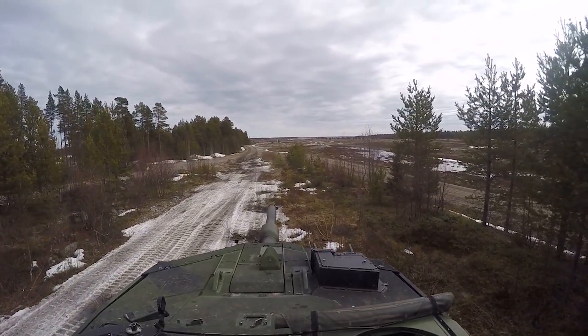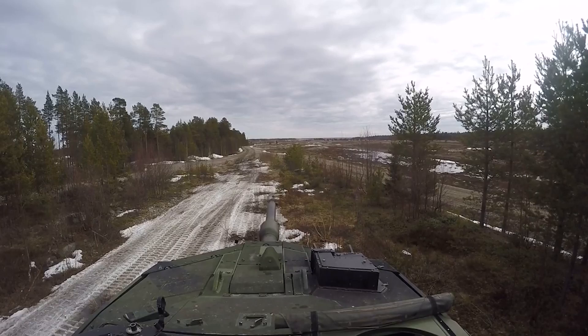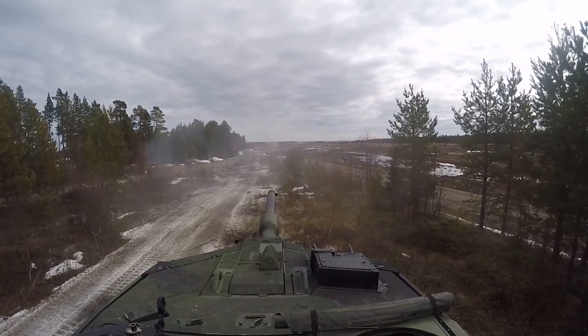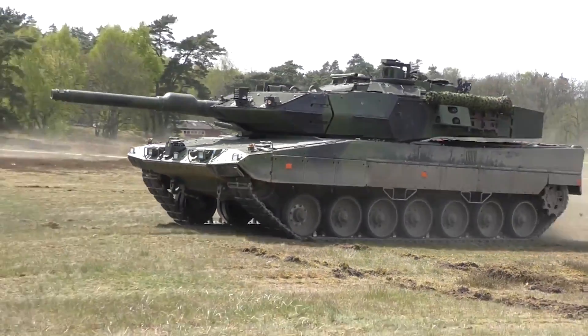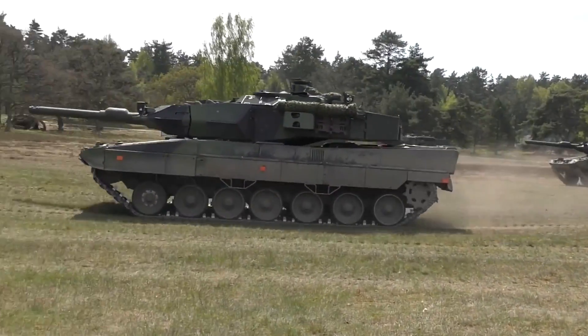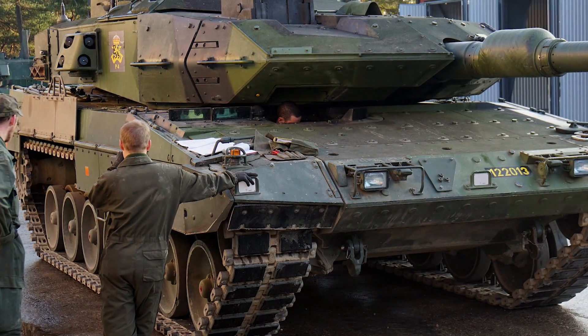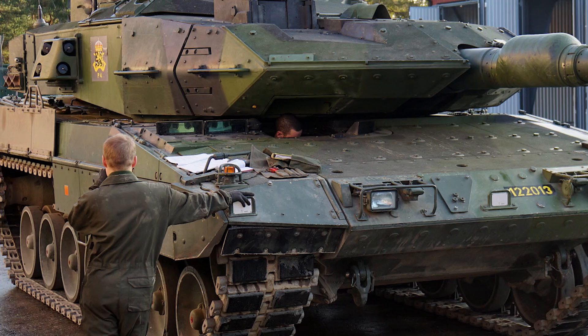Sweden has got some really awesome things about it. Not only is it great for its traditions and culture, but within its military they have their own gear that is unique to the country. In this video we are gonna look at Sweden's very own unique Stridsvagn 122 main battle tank, which is one of the most impressive and heavily armored battle tanks in the entire world.